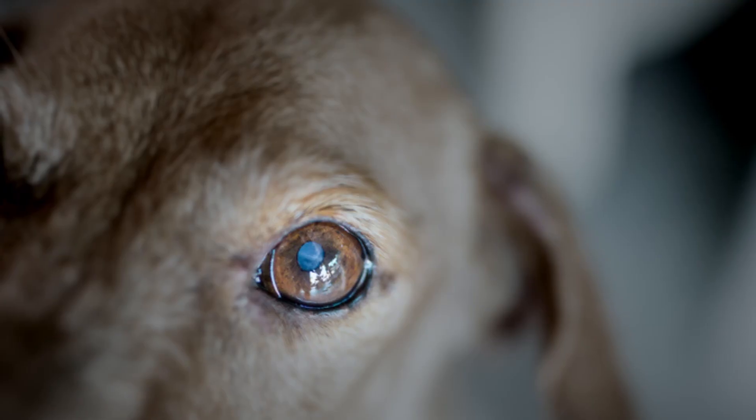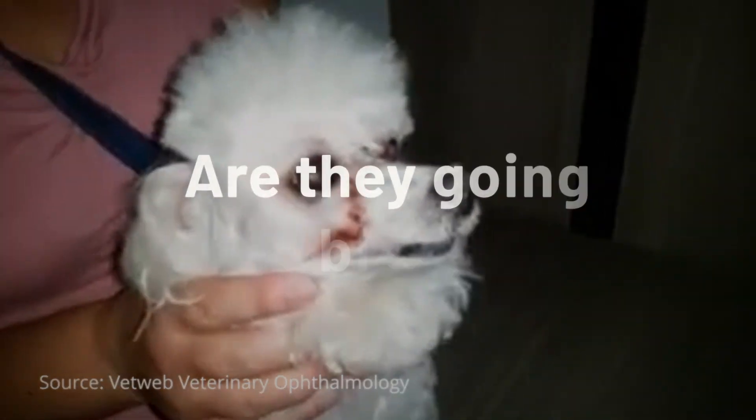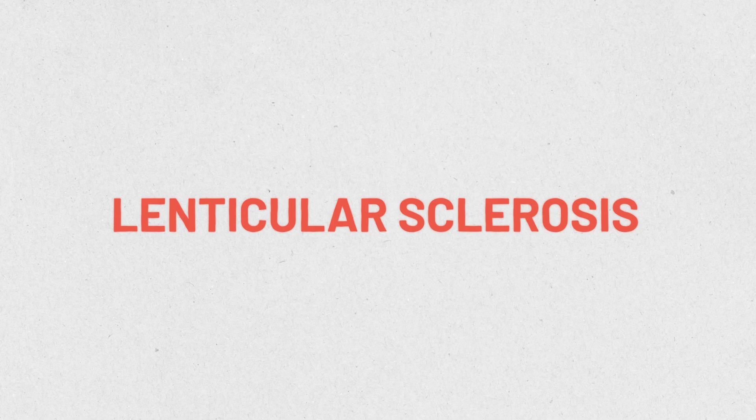Have you ever noticed a bluish tint in your cat's or dog's eyes as they've been aging? Did you wonder, are they going blind? Well, before you panic, let me tell you all about lenticular sclerosis.